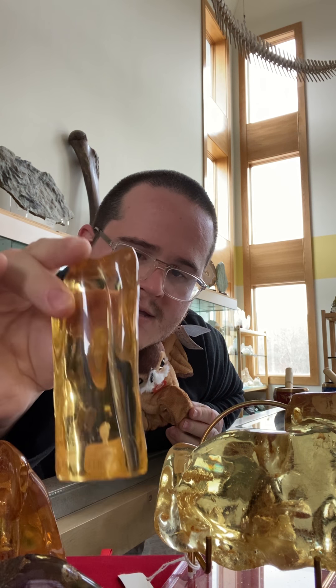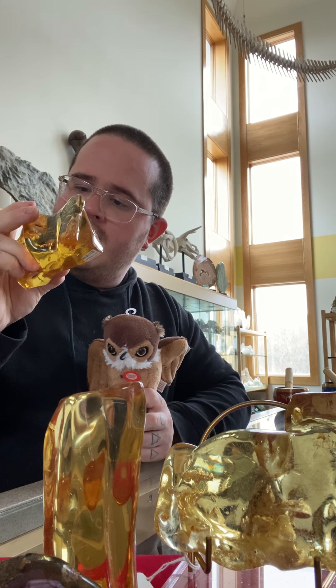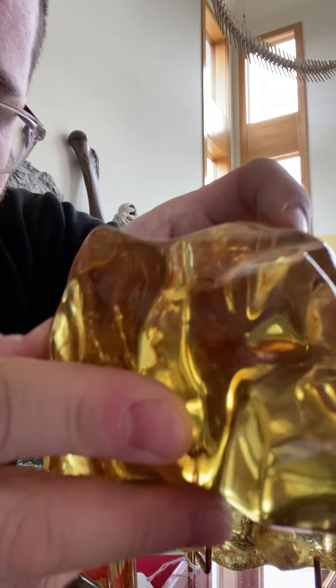The reason amber is so difficult to find, especially large specimens like these, is that the resin needs the right conditions to fossilize. The cool thing about amber is that sometimes bugs get trapped in it and it literally just preserves them. There's one bug in this one — I'm gonna try and get it on camera. There it is, that little black dot right there. I believe it is a termite — you could call it a termitinated amber.